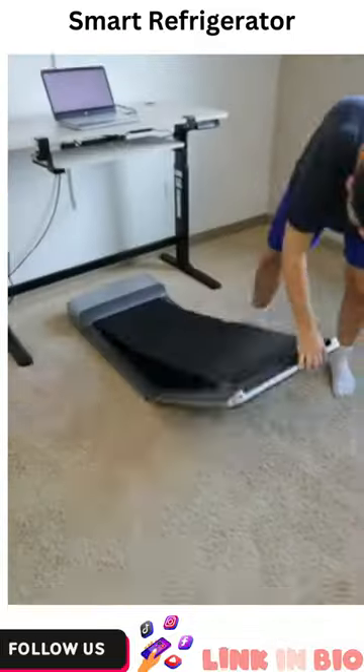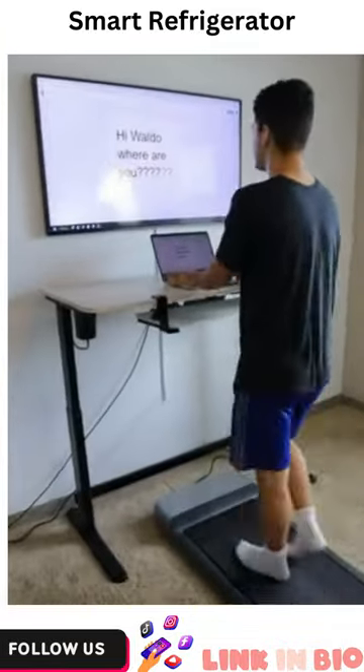This treadmill folds in half for easy storage. It can be placed underneath your rising desk so you can walk and work at the same time.